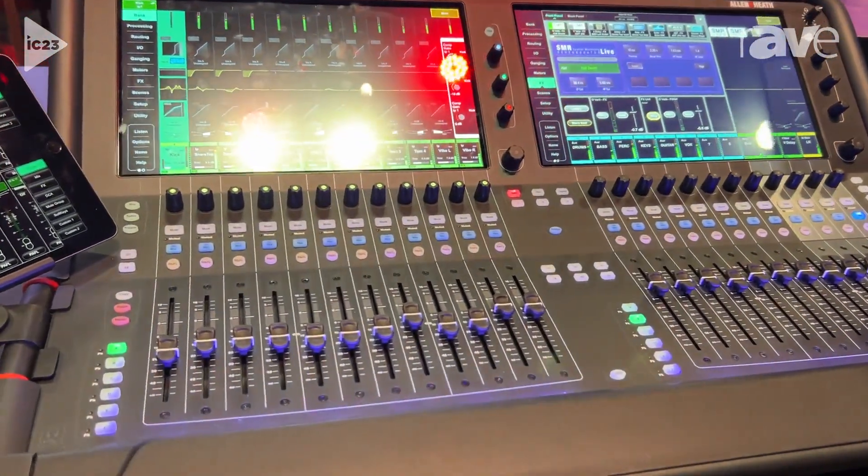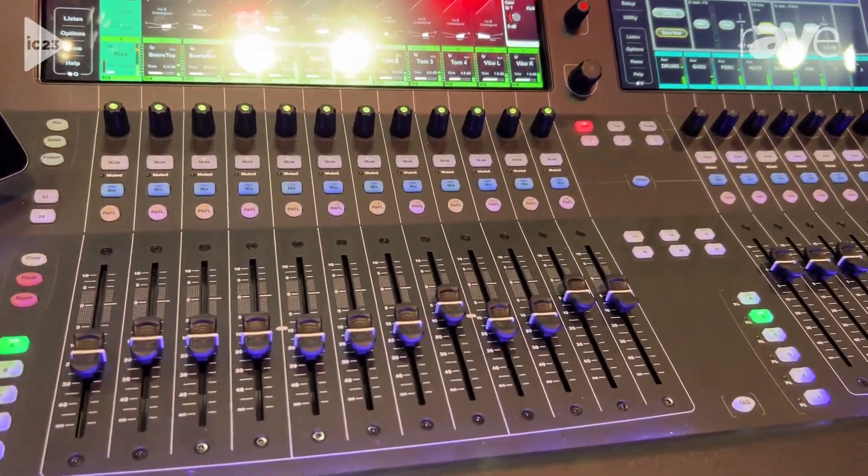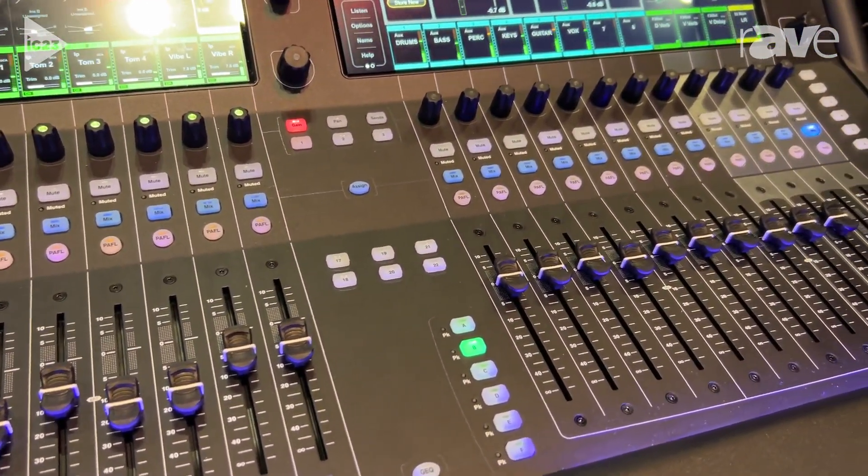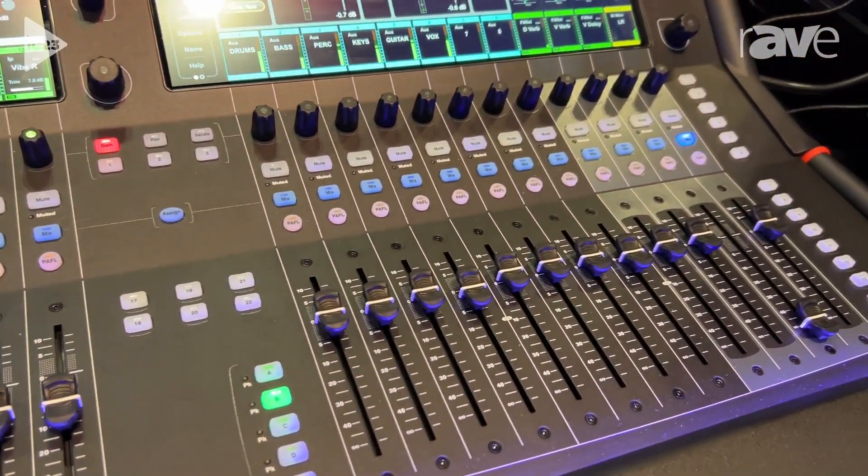This is a 64-channel, 96K digital console with 42 configurable buses, and it's focused on these two very large touchscreens.